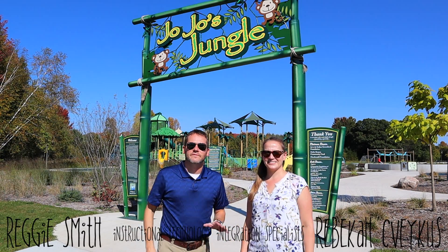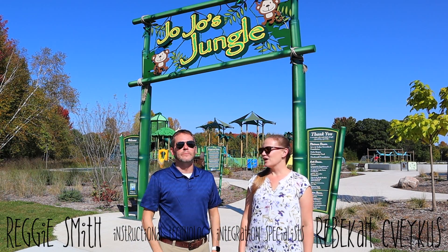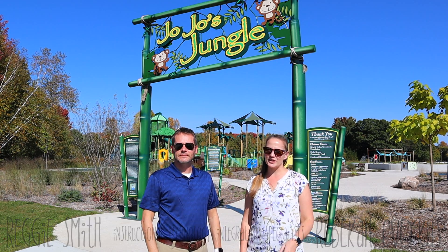Welcome to season five, episode one of WSD in the Loop, where we get you everything you need to know in two minutes or less. Let's go!